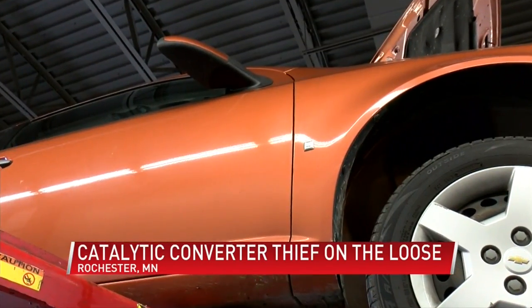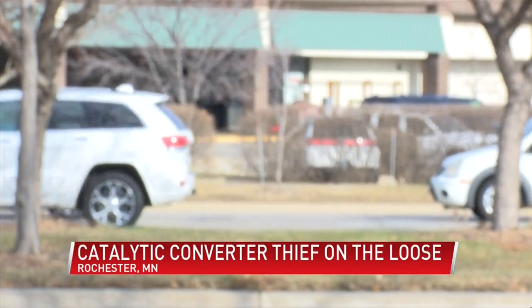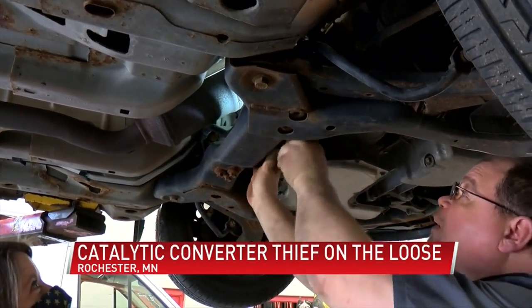Officials say they haven't arrested anyone yet for the catalytic converter thefts, but if you see something, please contact us and let us know. In Rochester, Jacqueline Harrell, ABC 6 News.